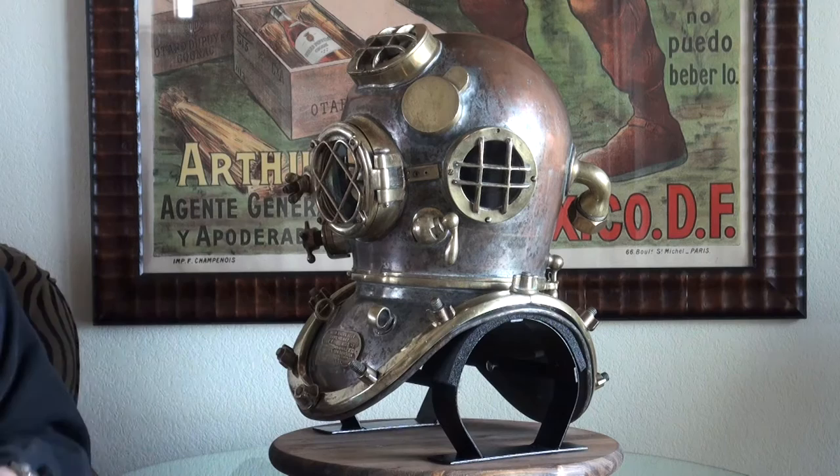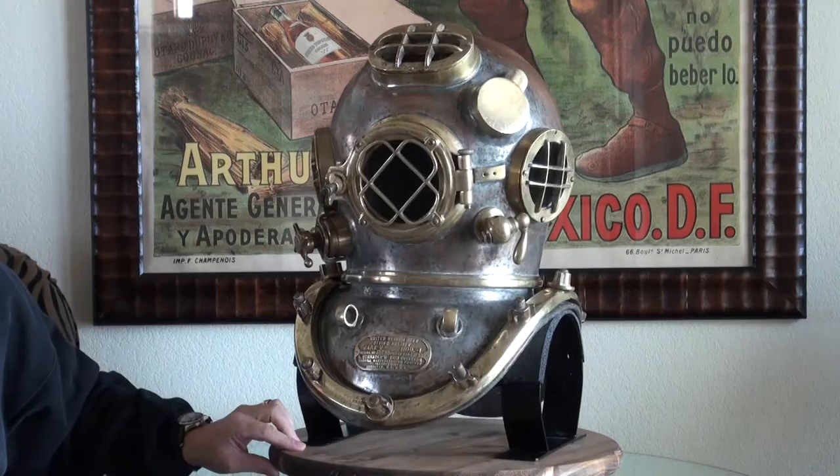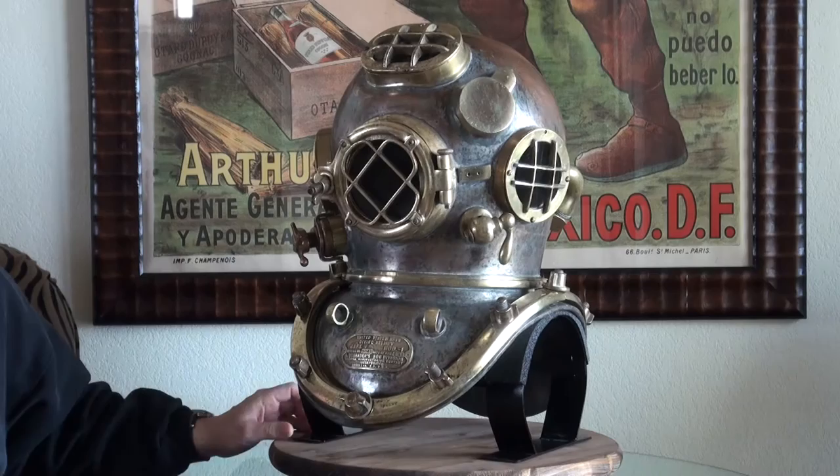A lot of these helmets made during World War II were ordered by the government. This one has a US Navy inspection stamp right up here on the communications cup, so we know this helmet was put into the Navy inventory. And by the looks of it — by the patina of this helmet — we can tell it was certainly used without a doubt.